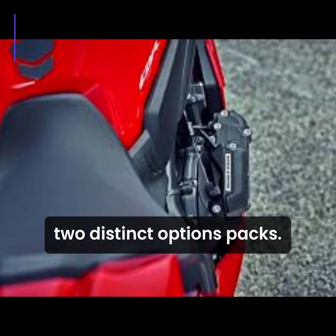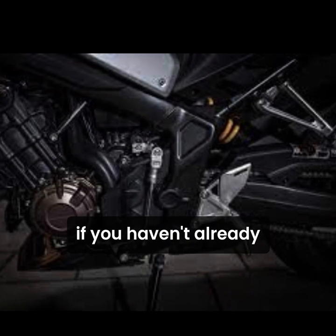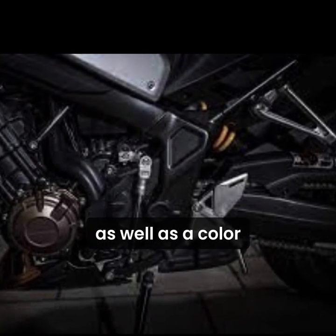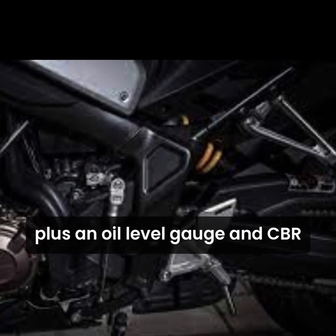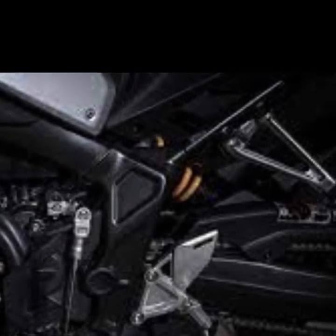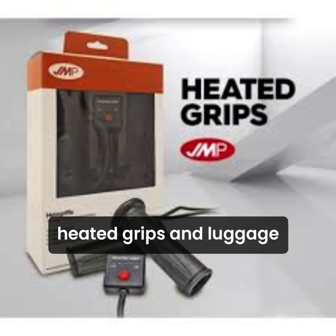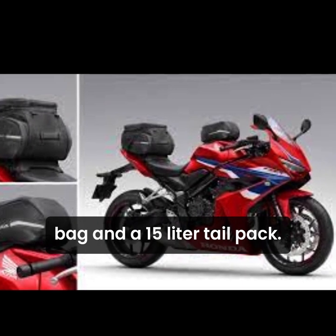Honda is offering two distinct option packs. The Racing Pack adds a quickshifter if you haven't already specified the e-clutch, as well as a colour-matched pillion seat cover, carbon-look tank pad, oil-level gauge, and CBR-branded tank-side pads. The Comfort Pack includes heated grips and luggage in the form of a 3-litre tank bag and a 15-litre tail pack.